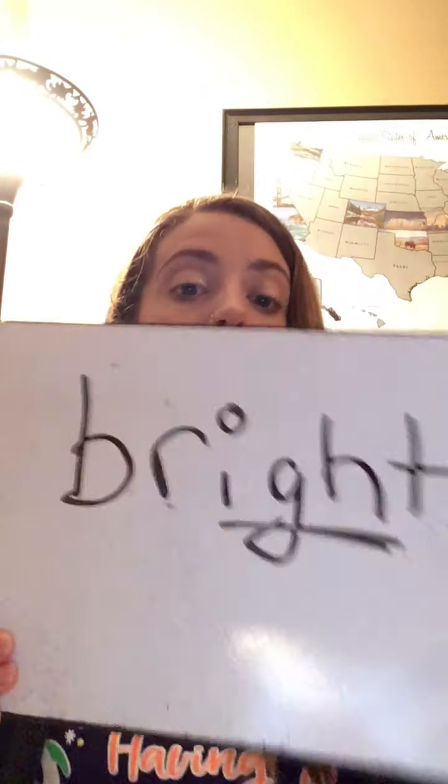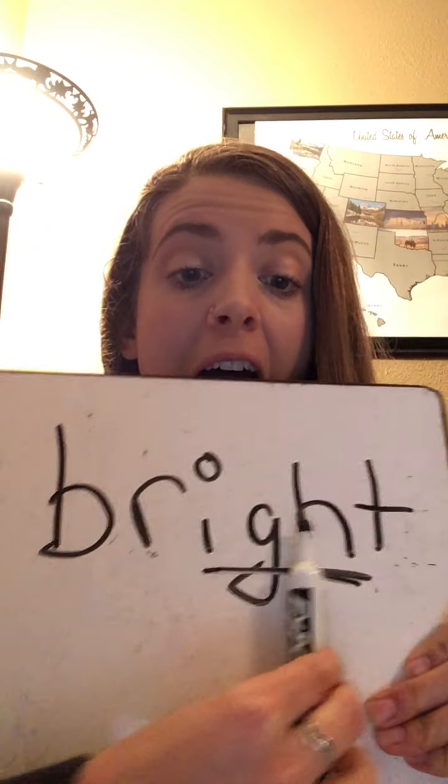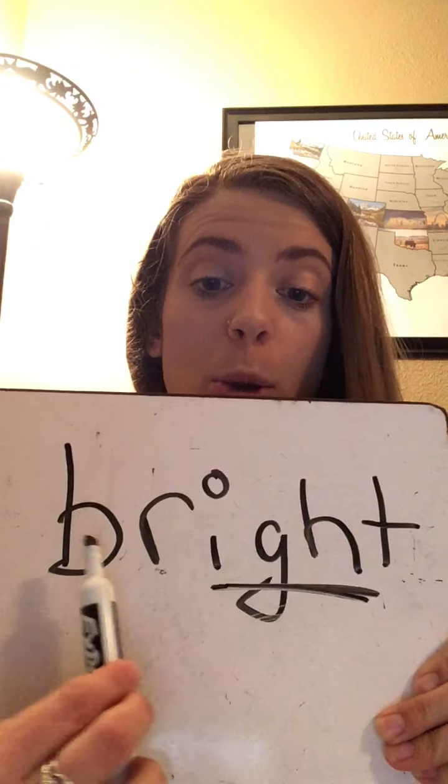Now I'm gonna spell them and we're gonna read them. This is a tricky one to start — they gave us a hard one. I'm gonna underline our vowel team that says I. So let's sound it out: B-R-I-T.